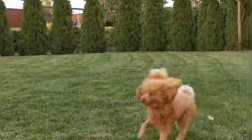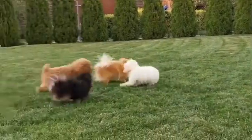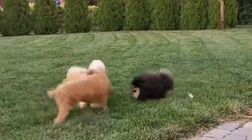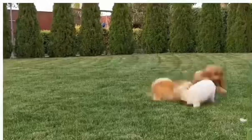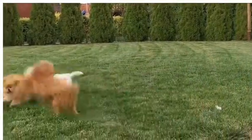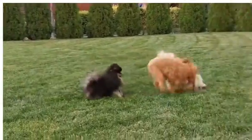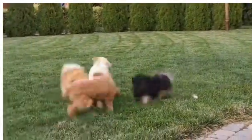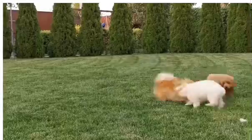We'll also explore the importance of socialization in preparing your dog for the show. A well-socialized dog is calm and confident, which can make all the difference in the competition. By exposing your dog to new people, places, and experiences, you can help them become more confident and composed under pressure.